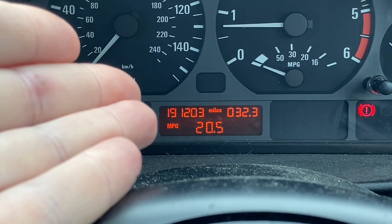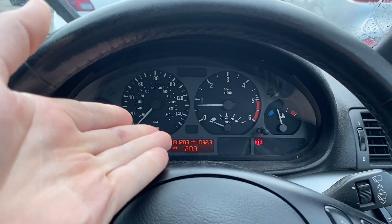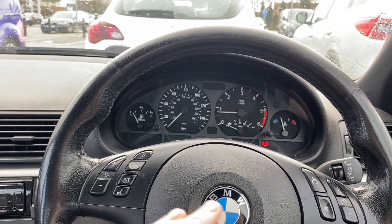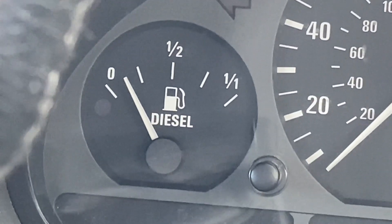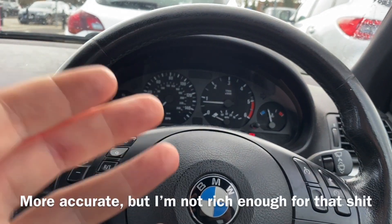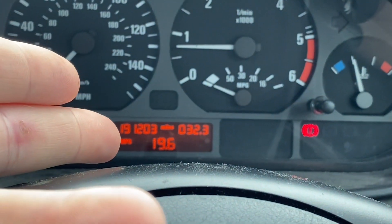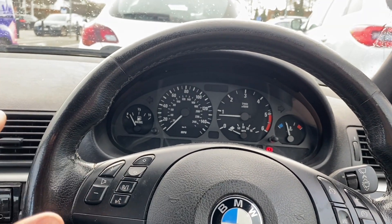What I'm going to do in this video is determine how accurate that MPG gauge actually is. You'll notice it's on 20 MPG, which isn't very good, but that's because I've just reset it and driven around the corner in stop-start traffic. I'm going to reset it again, wait for the fuel light to illuminate — that gives me a constant level in the tank — and then I'll reset the trip meter and the average MPG gauge.